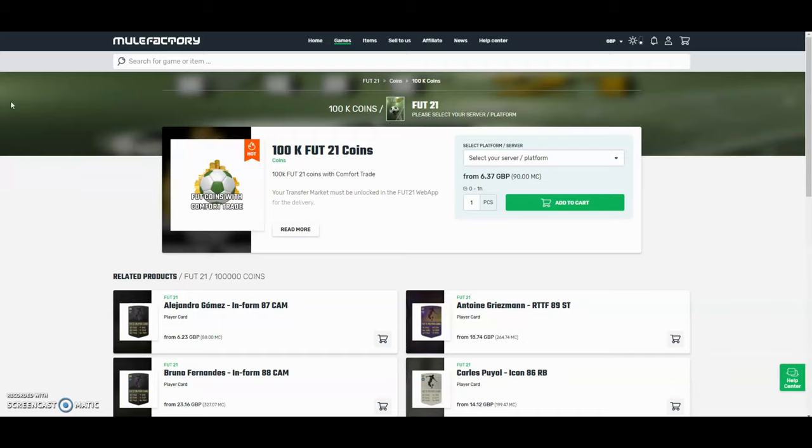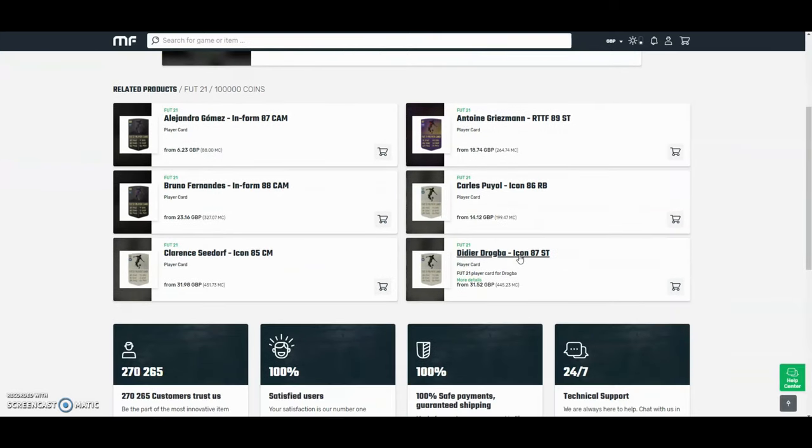The cheapest and safest coins on the internet — check out MuleFactory.com and use the code OEN Fever at checkout for a discount. They have 100% safe comfort trade and also do lots of different deals with coins and different players. Check them out — there's a link in the description.